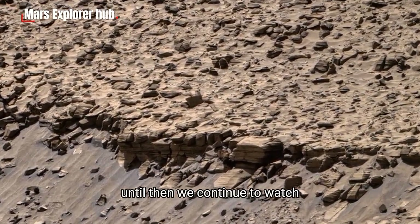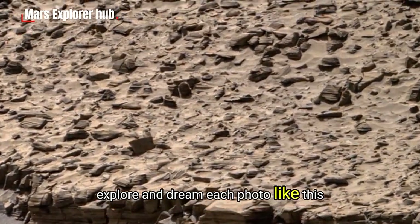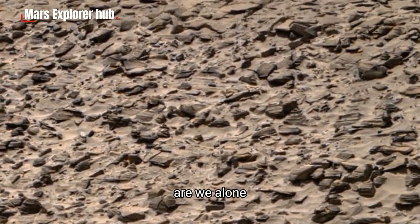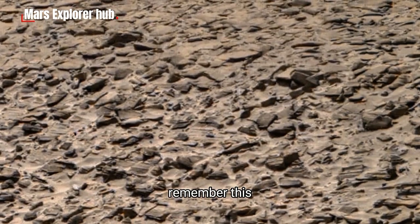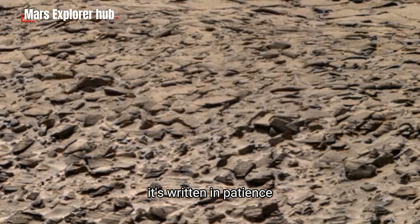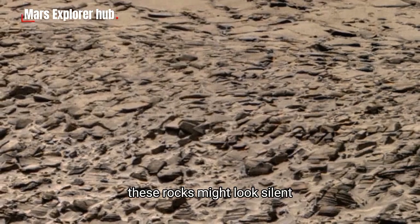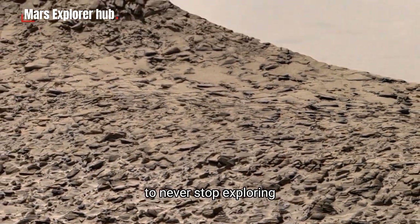Until then, we continue to watch, explore, and dream. Each photo like this, each rock, each shadow, is a clue in humanity's greatest mystery: are we alone? As we end today's exploration, remember this — the story of Mars isn't just written in dust and stone, it's written in patience, discovery, and the endless human desire to know more. These rocks might look silent, but they're speaking to us, telling us to keep looking deeper, to never stop exploring.